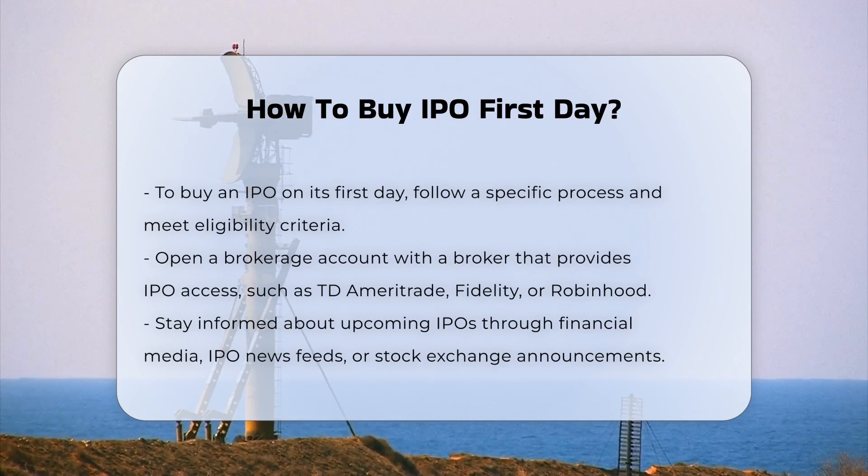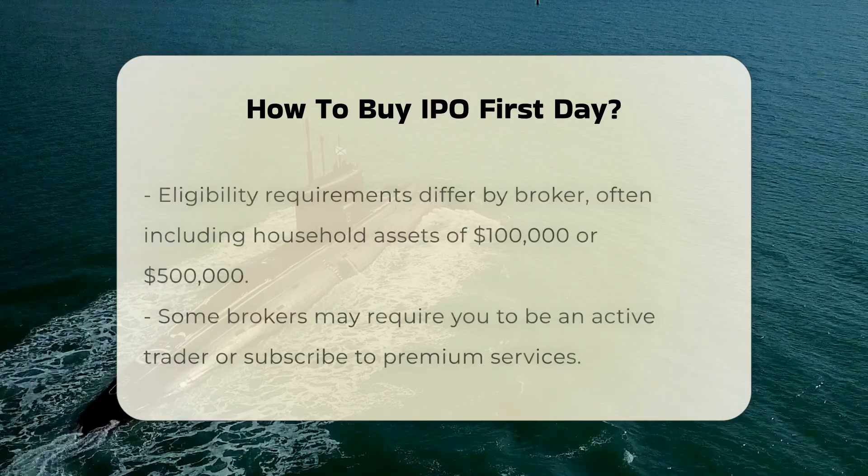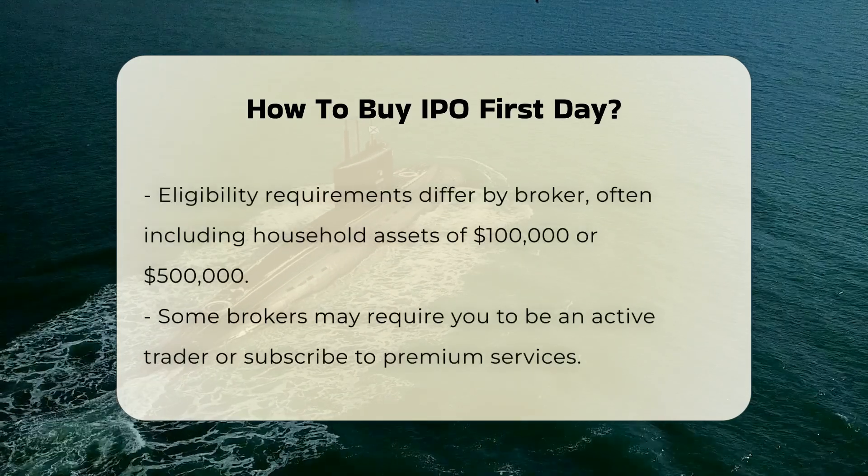Next, you must identify the IPO you are interested in. This involves staying informed about upcoming IPOs through financial media, IPO news feeds, or stock exchange announcements.